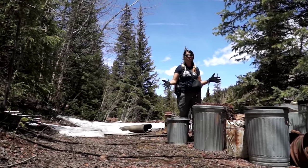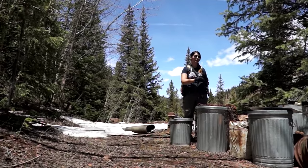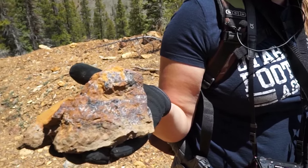At Gold Rush Expeditions this is exactly what we look for. We look for sites that are historical — sites that historically have produced large amounts of gold, silver, copper — things that can make you money today.